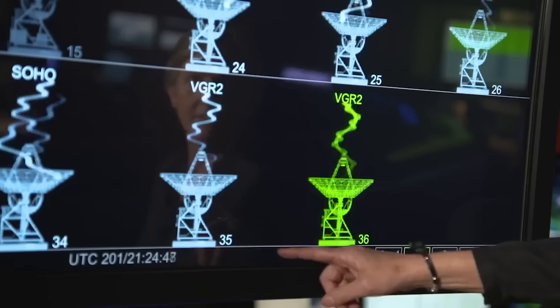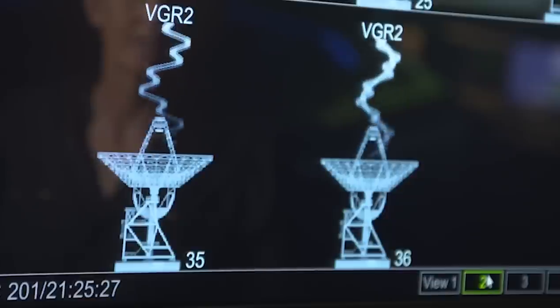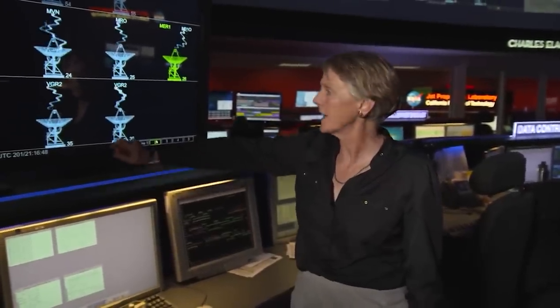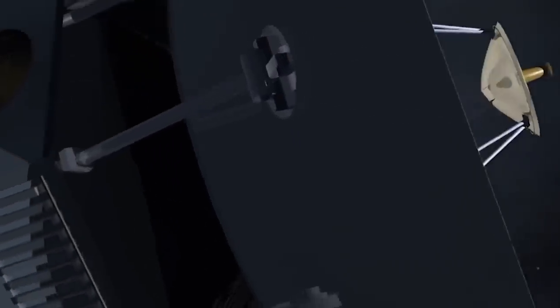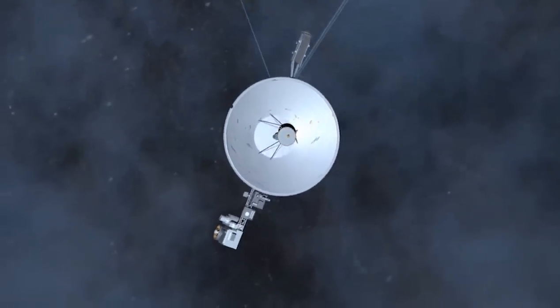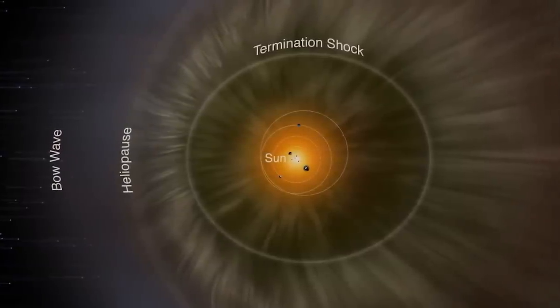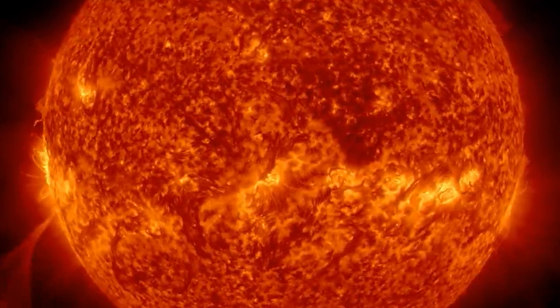On December 16th, 2004, scientists working on Voyager 1 stated that at 94 AU, the spacecraft had recorded high magnetic field intensity readings, suggesting it had hit the termination shock and was now in the heliosheath. On August 25th, 2012, the spacecraft finally left the heliosphere and became the first spacecraft ever to measure the interstellar environment. According to NASA, Voyager 1 detected significant changes including an increase in charged particles and cosmic rays in June 2012, becoming the first spacecraft to enter interstellar space at a distance of 121 astronomical units from the sun, signaling the inner boundary of the heliosphere.